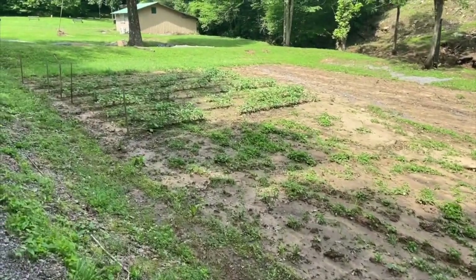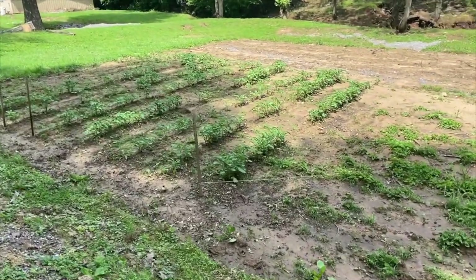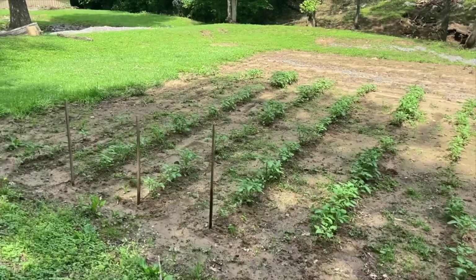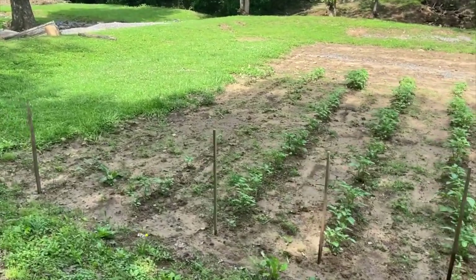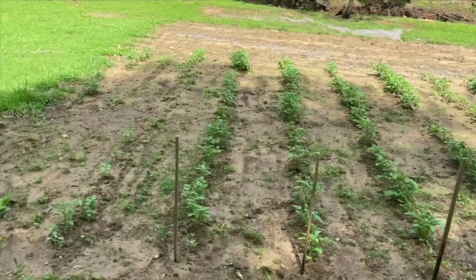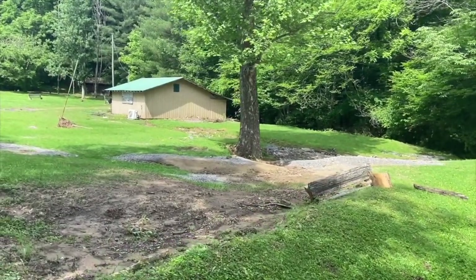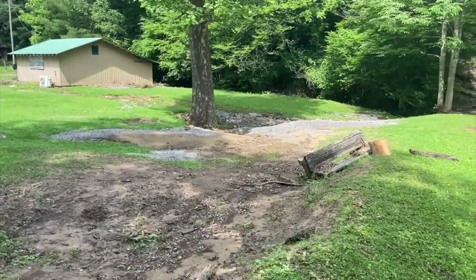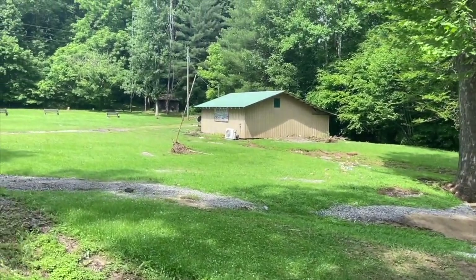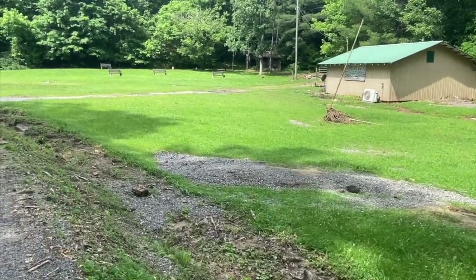This part of the garden that did not get destroyed is starting to thrive again. We are exactly a week past the day that it flooded — that's some pretty good resiliency for a garden. If you go back and watch the first video, you'll see how much water was still covering all this area. Some things we were able to get cleaned up and fixed, and some things we're still working on.